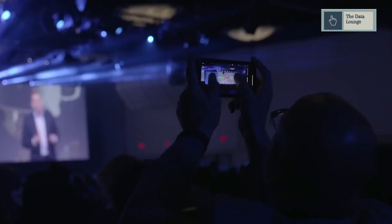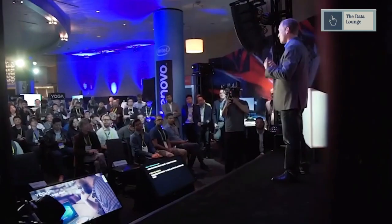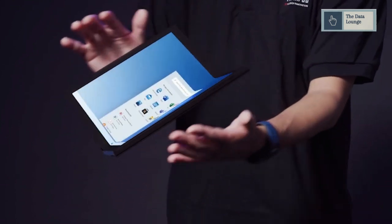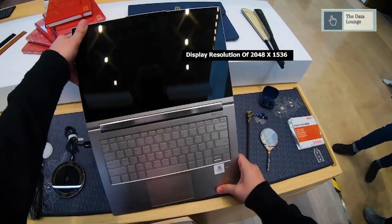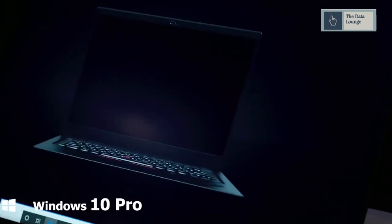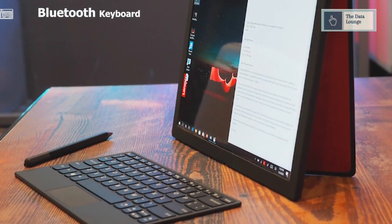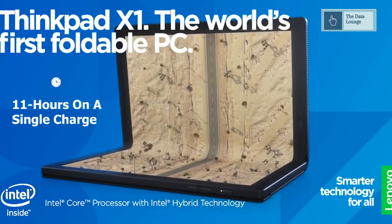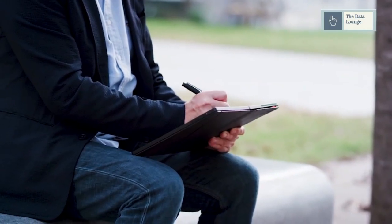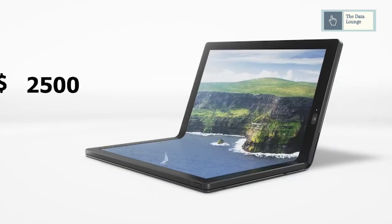Last year Lenovo showed off a prototype OLED tablet that could fold up like a book. Now at CES 2020, Lenovo announced it as a commercial product called the ThinkPad X1 Fold. The X1 Fold packs a 13.3-inch LG OLED panel with a display resolution of 2048x1536 in its foldable body. It runs on a specially built Windows 10 Pro for folding and dual-screen devices. It comes with a Bluetooth keyboard that magnetically snaps onto the bottom half of the display. The X1 Fold is expected to last about 11 hours on a single charge and will cost around $2,500, expected to arrive in Q2 of this year.